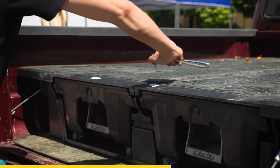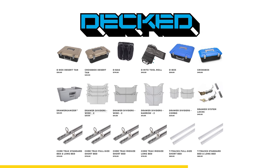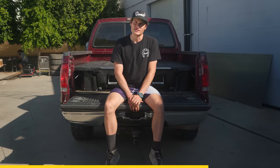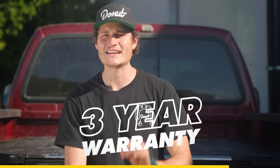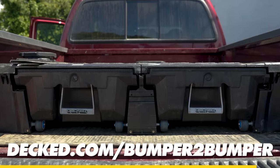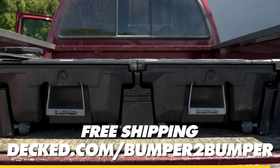Speaking of safety, if your tailgate is locked, you can't open the drawers or remove the system. They also offer a full line of accessories, like various toolboxes, bags, cargo tie-downs, and other handy items for maximum organizational efficiency. The DEC drawer system is 100% made in the USA, backed by a three-year no-hassle warranty and a second-to-none customer service team ready to answer all your questions. So ditch that messy truck bed and click the link in the description below, or go to DEC.com/bumper-to-bumper to get free shipping on your DEC drawer system today.